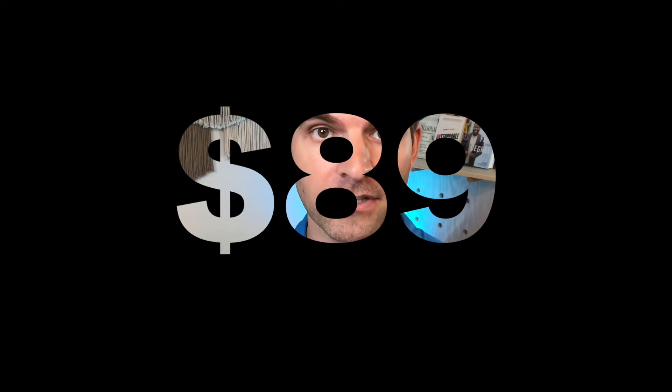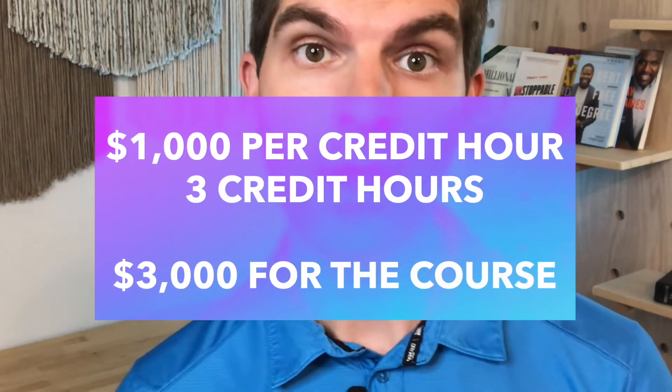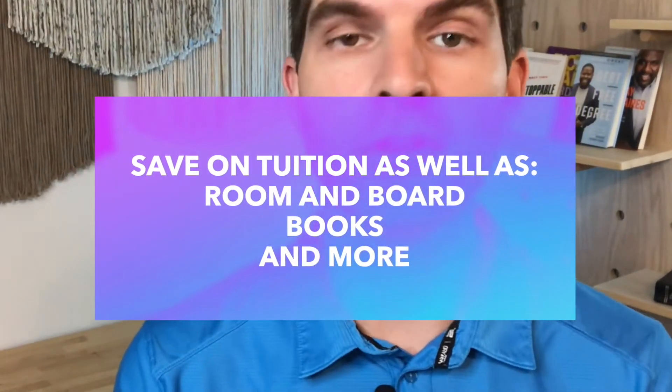A CLEP test is only $89. So if you go to a school with a thousand dollars per credit hour and you're taking a three-credit-hour class, that class costs three thousand dollars to take at the school — but if you can test out of it you just spent $89. Way better. It's also going to save you time. If you can test out of a semester or a year's worth of classes, not only will it reduce how much you pay, you could graduate a semester or year earlier. The money you save is more than just tuition — you also save a semester's worth of living expenses, room and board, and books. You save on all college expenses by graduating early.